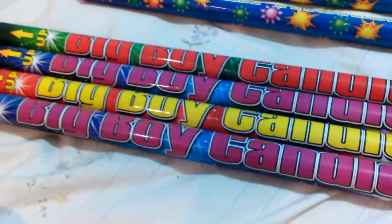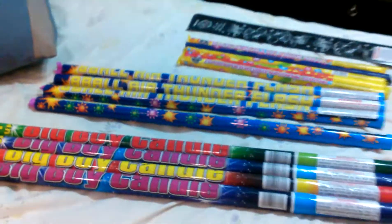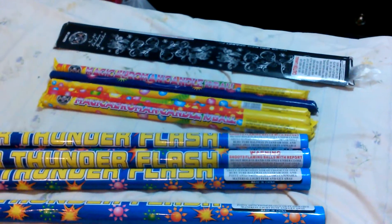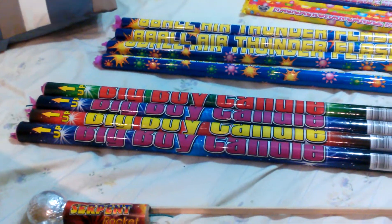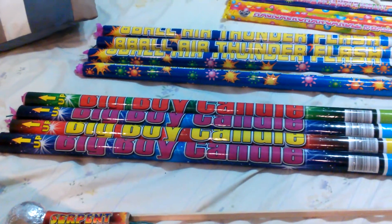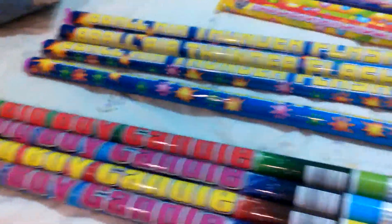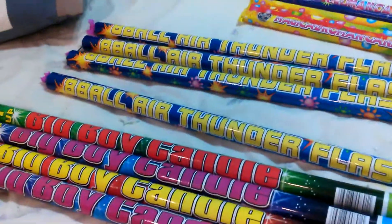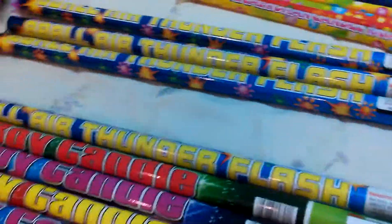Then I got salute roaming candles. If you look at this one, it says big boy. You can see how big it is compared to a normal one that's back there. But the big boy, they're all salute candles. That's, I believe, eight shots salute. And then I got some other salute candles — they're a little smaller than the big boy, but they're really big still. Eight ball ear thunder flash. Four.